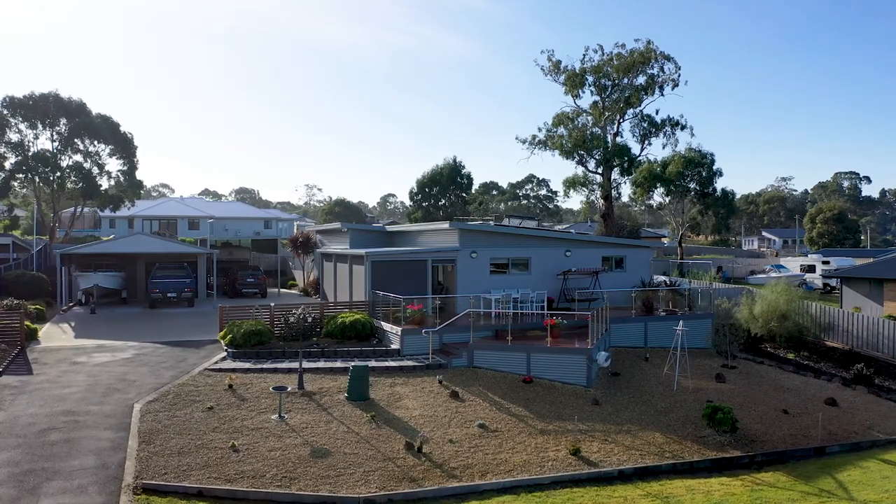It offers three double bedrooms, open plan living, a well-appointed kitchen, alfresco area. It's got a fantastic deck with water views, double garage, double carport. This property is a beauty. Let's go inside and have a look.